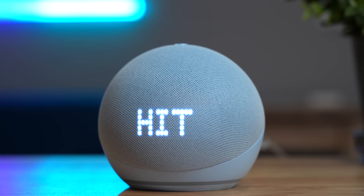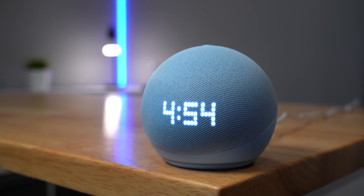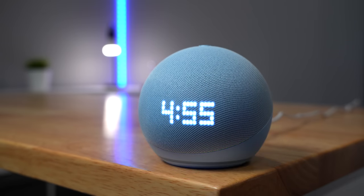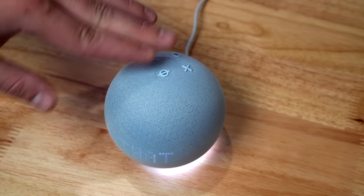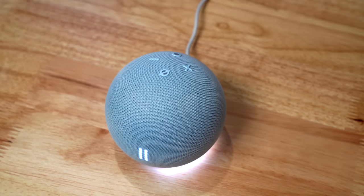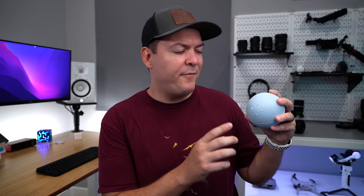Another new feature is an accelerometer. This lets you tap the side to pause music, snooze alarms, stop a timer, or hang up calls. It actually works pretty good — almost too good. I found myself accidentally pausing music or starting a song way more than I thought I would. If you press the button, it doesn't trigger the accelerometer, but the buttons are so small that I often press the side when I'm trying to hit the button, and then it pauses the music.